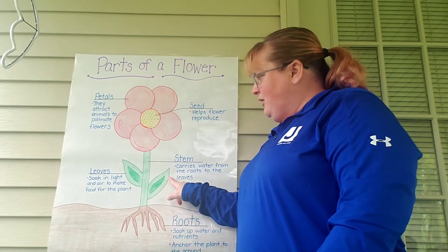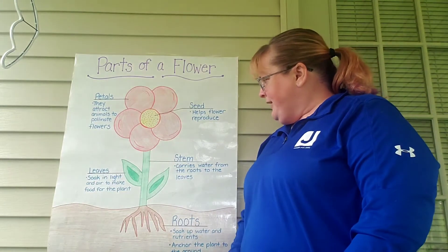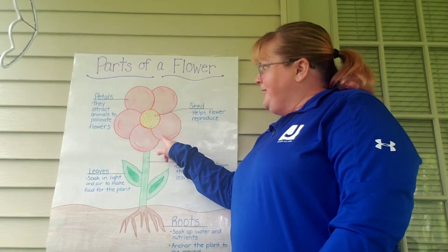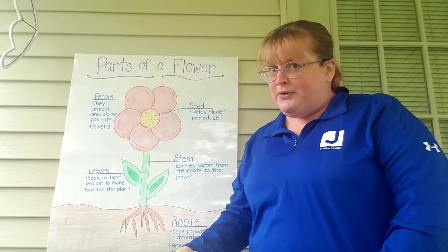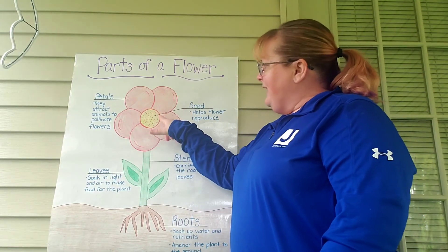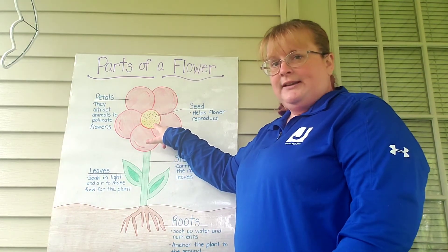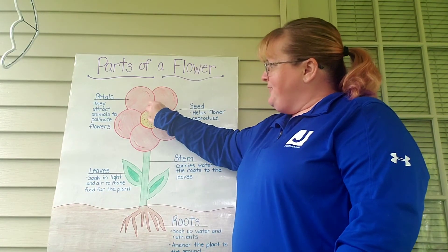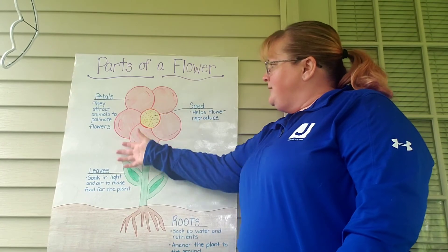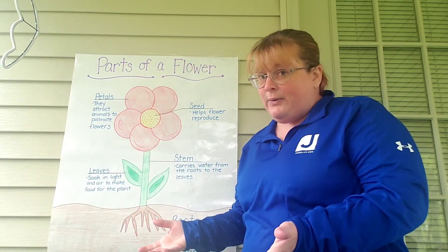The leaves are what soak up all the sunlight to help the flower grow. And the flower — see our flower petals here — that's what attracts those bumblebees. Remember we talked about those last week? The bumblebees go from flower to flower and they land in the middle where the seeds are and they help pollinate the flowers. Then they take seeds from this flower to another flower and to another flower. That's how our flowers grow and they help feed our bumblebees and other insects as well.